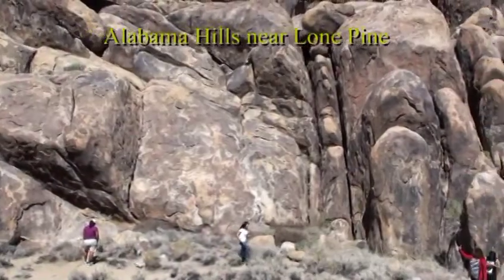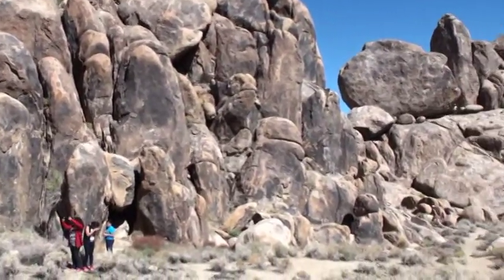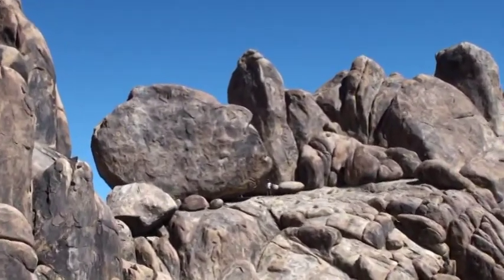This is the Alabama Hills, which are granite uplifted along a fault and have spheroidal weathering in them, creating this cathedral-like setting.